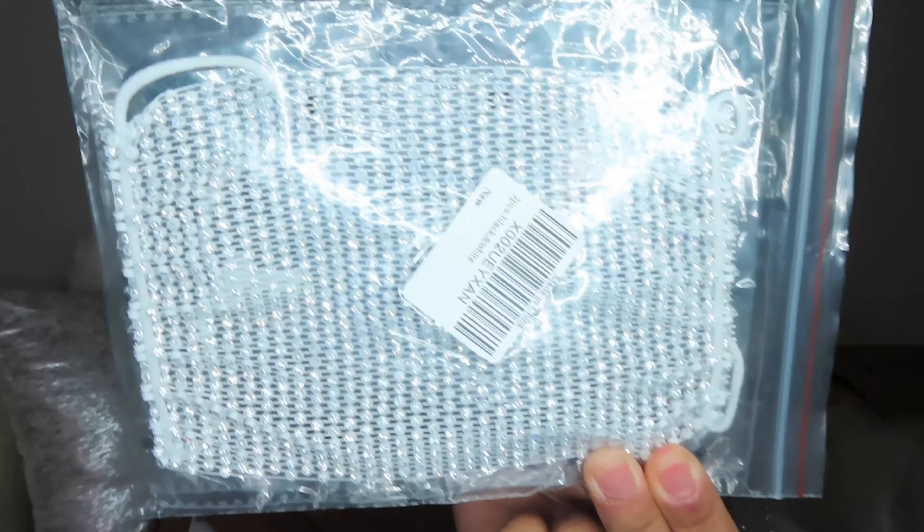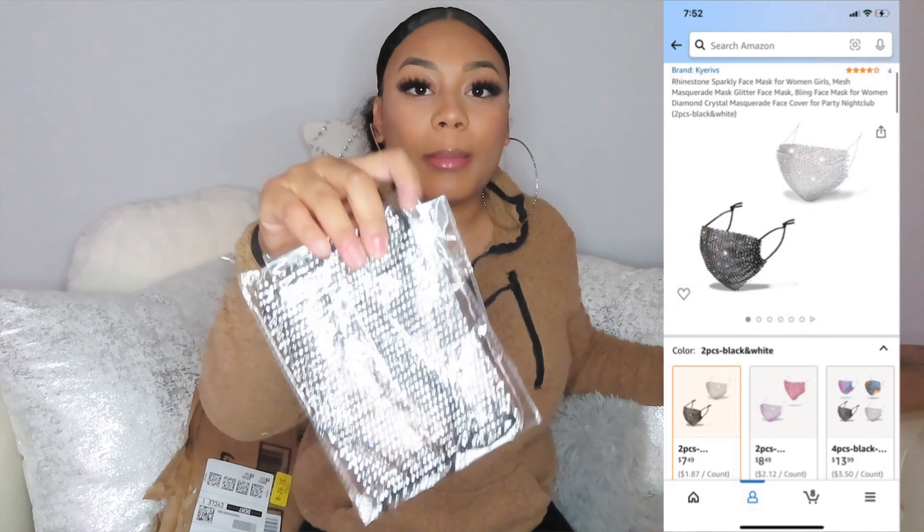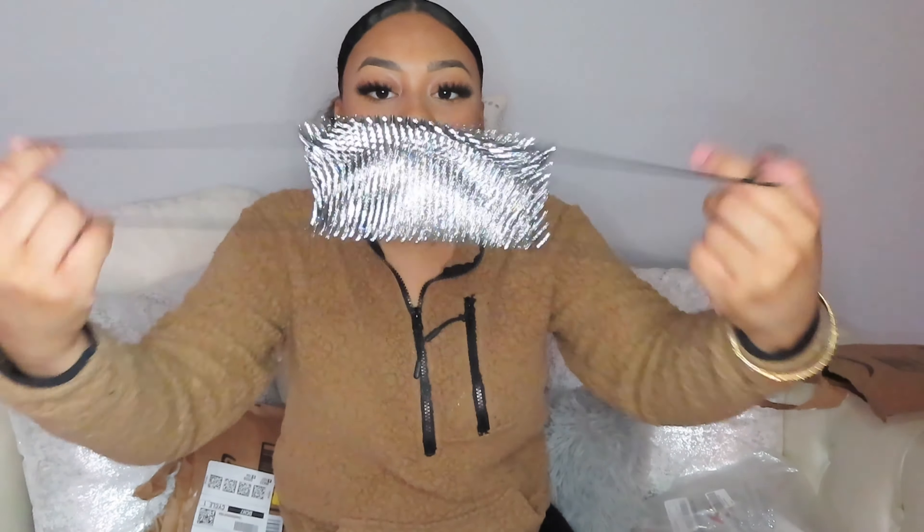You just gotta be aggressive with these packages. So I got these two glittery bling face masks — there's a white one and a black one. This is definitely just for show because there's nothing in it; it's see-through. But it is cute — you can kind of see my face through it, so this is probably for going out. When you go out in public you've got to stay six feet, but at work they are not gonna let me wear this.